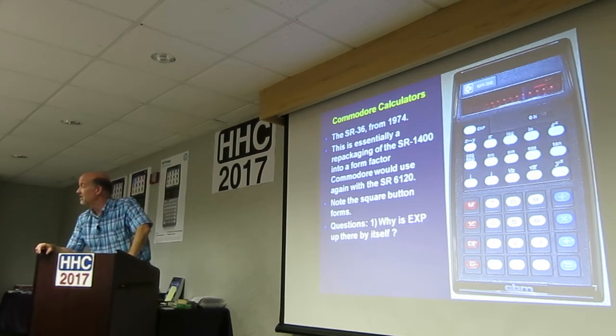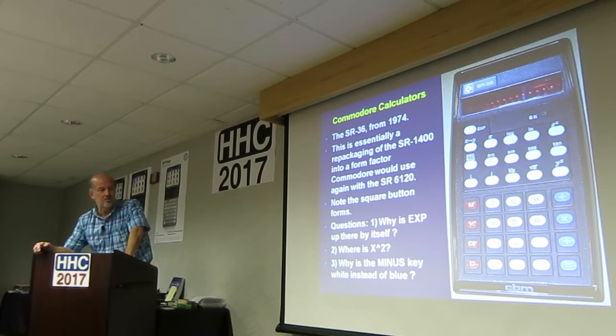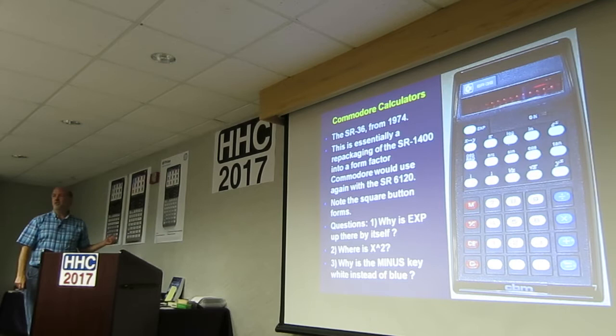A couple of questions: why is that EXP button up there all by itself at the top left? That's for entering an exponent — what on earth is it doing up there? Somebody forgot about it until the very end. Also, where is X squared? You've got reciprocal and square root, but there's no X squared — you've got Y to the X. And why is the minus key down there on the bottom row white instead of blue like the other arithmetic operators?